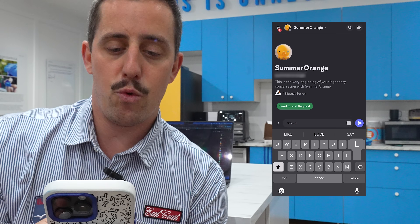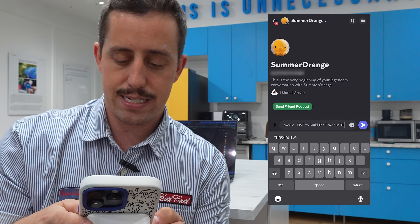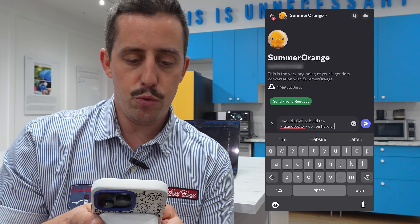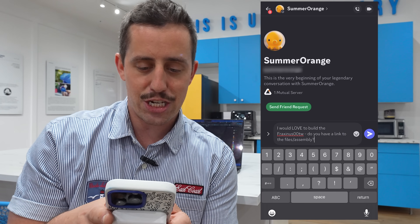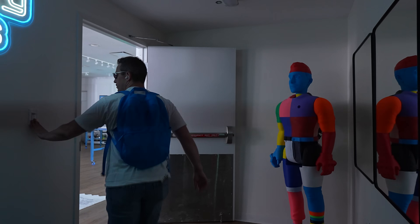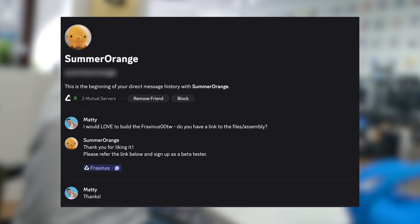However, I was able to find Summer Orange inside the Discord server, so I sent them a message: 'I would love to build the Fraxinus00tw — do you have a link to the files and assembly?' And now we wait. Luckily I didn't have to wait long at all, because the next day I had a message from Summer Orange with a link on how to become a beta tester.